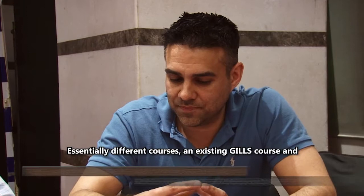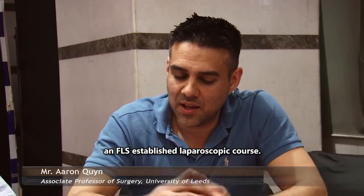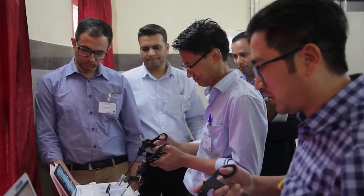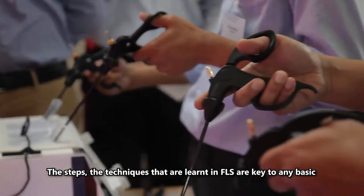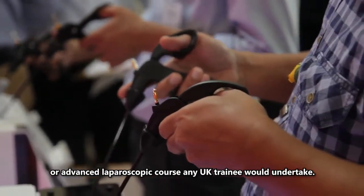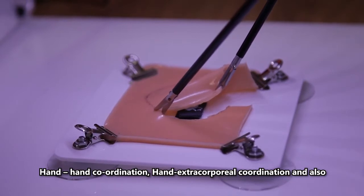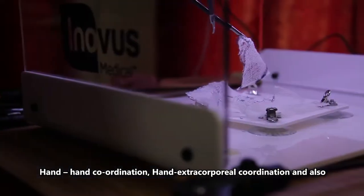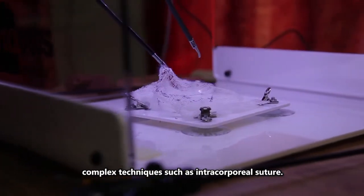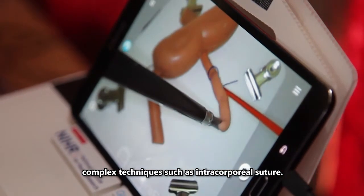Essentially, we have two different courses: an existing GILS course and an established FLS laparoscopic course. The steps and techniques that are learnt in FLS are key to any basic or advanced laparoscopic course that any UK trainee would undertake — hand-to-hand coordination, hand extracorporeal coordination, and also complex techniques such as intracorporeal suturing.